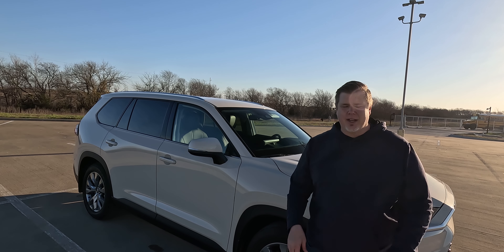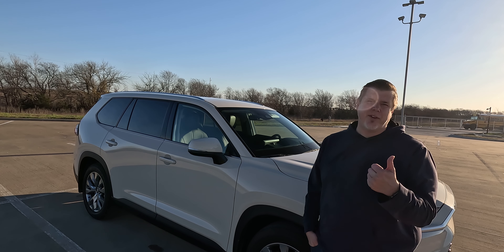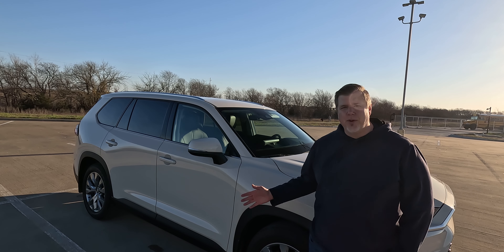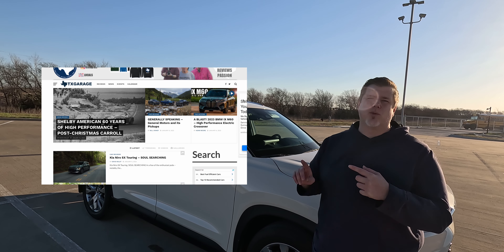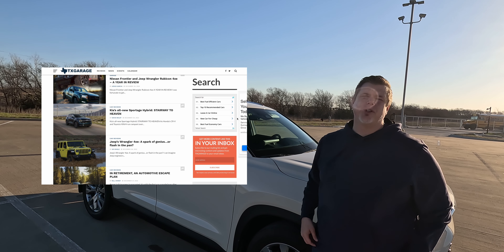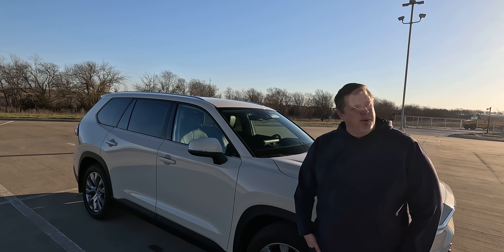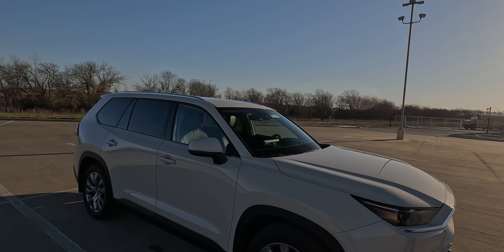If you're shopping in the market, it's definitely worth taking a look at. I hope you enjoyed the video — please leave a comment down below and let me know what you thought about the Grand Highlander. Give the video a thumbs up if you enjoyed it, and subscribe to the channel if you're into automotive reviews — we do a different review every week. Also go check out txgarage.com where we do a lot of written reviews as well as event news coverage.